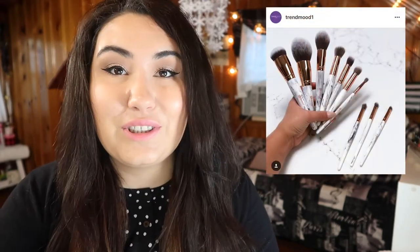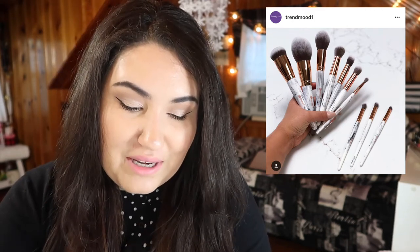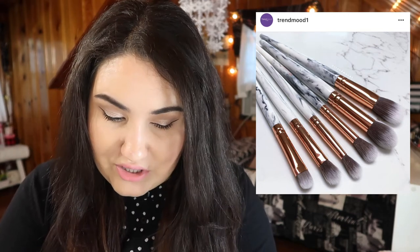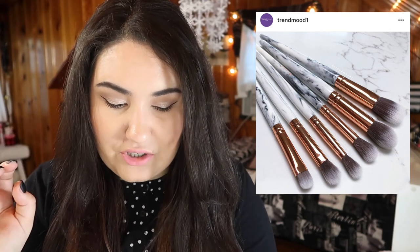BH Cosmetics is coming out with a new brush set and this one actually looks gorgeous. I haven't tried any brushes from BH Cosmetics — this might be the set that gets me to try it out. I don't know if the whole thing will come in one set or if it'll be split into eye brushes and face brushes, but they've got these beautiful marble handles and the brushes look nice and fluffy. I really want to try the eye brushes and the gigantic fluffy powder brush.